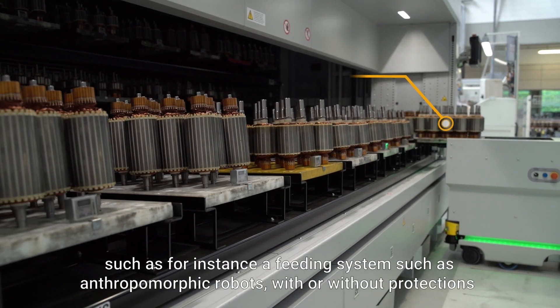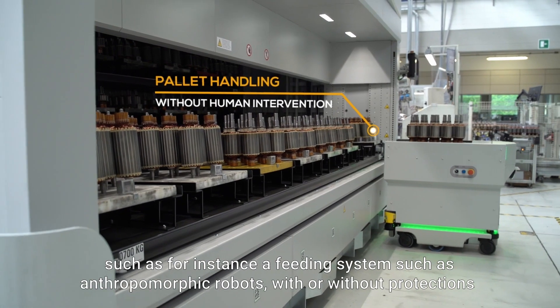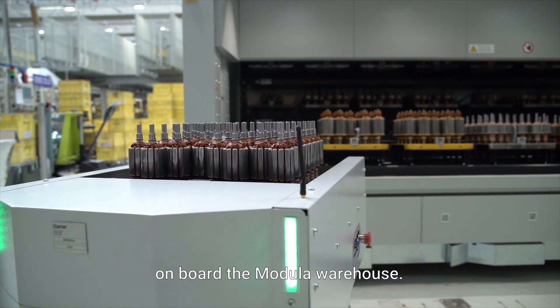Such as, for instance, a feeding system such as anthropomorphic robots, with or without protections, on board the Modula warehouse.